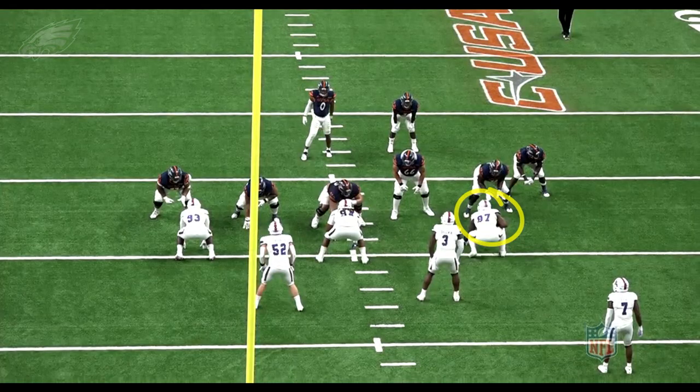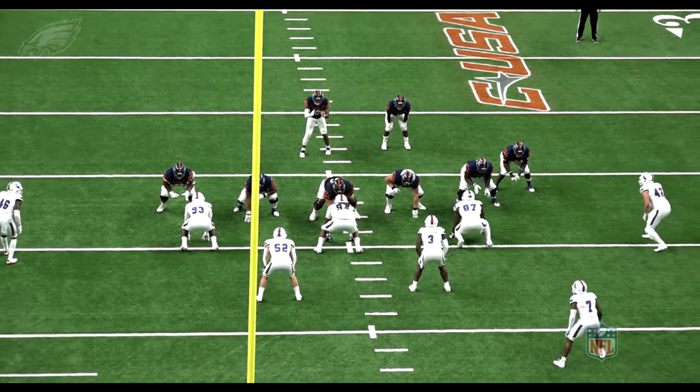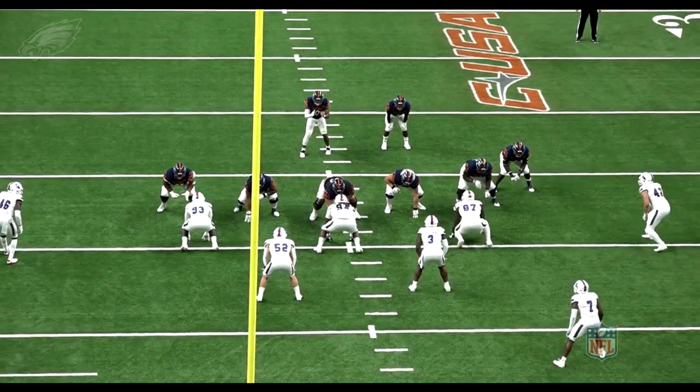Honestly he reminded me a lot of Malik Jackson when Malik Jackson was playing at Tennessee. Malik was another guy — he was a former defensive end late in his career, started to make that move to defensive tackle, and then became a full-time defensive tackle in the NFL. I thought that Milton Williams had a lot of Malik Jackson to his game. Let me see another example here.